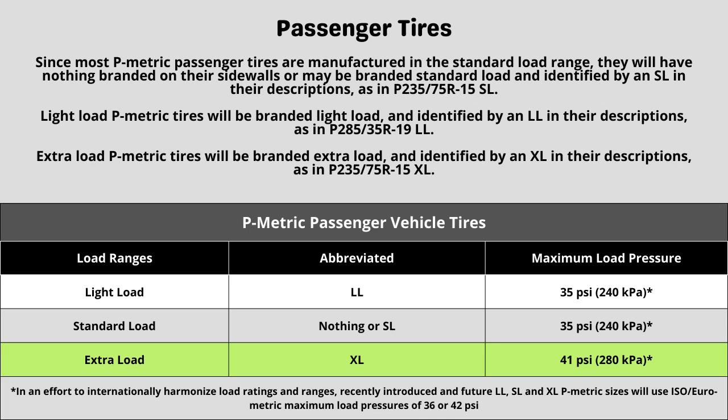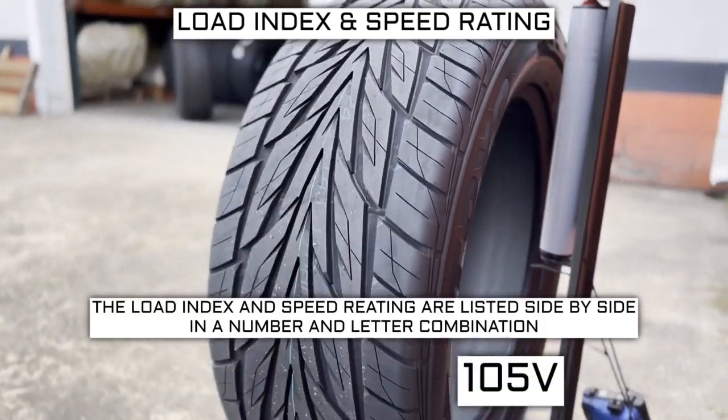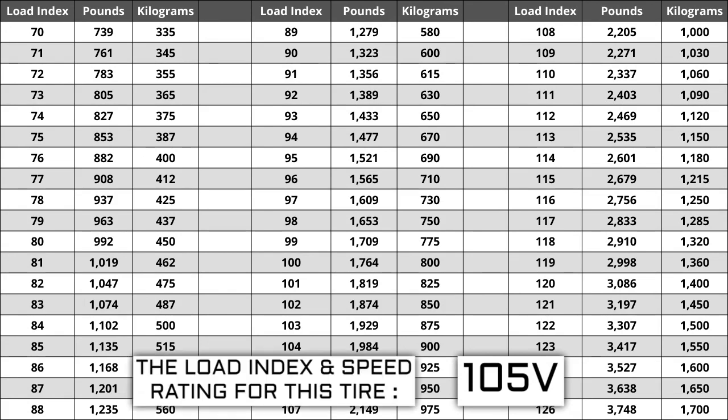Now let's talk about the load index and speed rating. Next to your tire size you will see a number and letter combination like 105V. The number 105 is the load index — the number relative to the weight capacity of the tire. The higher the number, the greater the load carrying capability. Load index ranges from 0 to 150. If you are replacing your tires, they must be the same or higher load index, never lower. For example, if your current load index is 105, a tire with a load index of 108 would work, but not one with a load index of 102. A lower load index tire has a higher likelihood of bubbling and eventually blowing out.